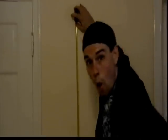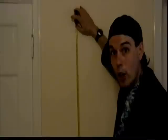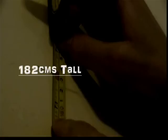Okay, now you're going to measure yourself again just before you go to bed! Before I go to bed, I'm 182 centimeters.